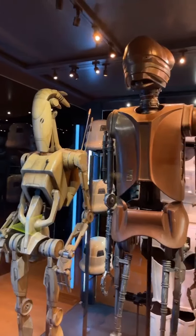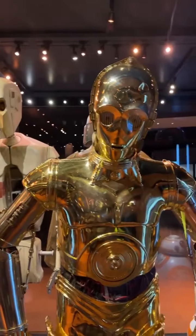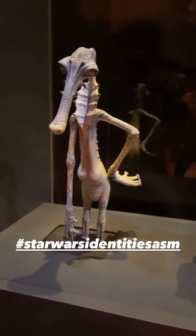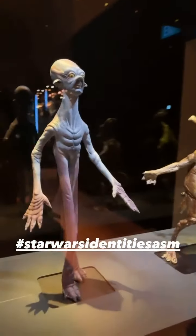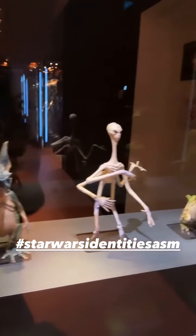It was Jango Fett, you know, with the Stormtroopers in the display case here. And for those of you who are fans of the Podrace in The Phantom Menace, this display case is a really lovely piece. There's some really lovely original artwork on the wall over here, which depicts the famous cantina scene from A New Hope.